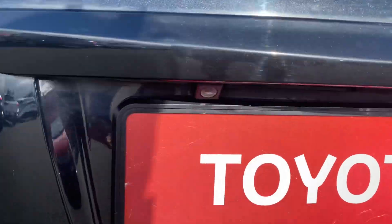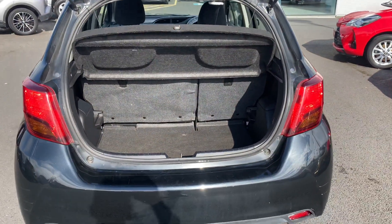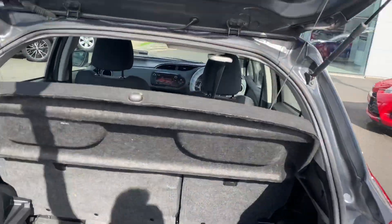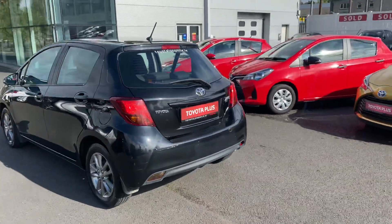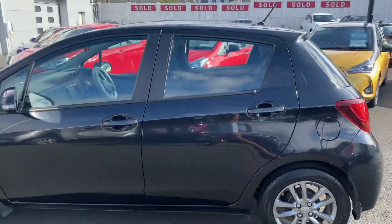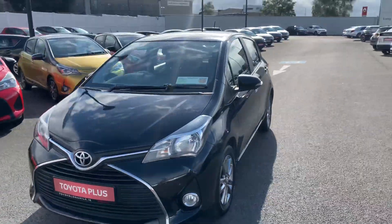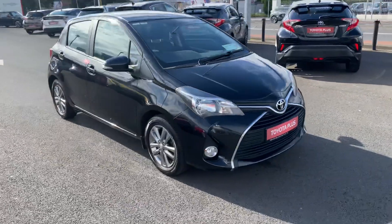There is a front camera and generous boot space. The rear seats fold down in a 60/40 split for added storage. This 2016 Toyota Yaris comes with a year's Toyota Plus warranty and roadside assistance, and is now available to you at Teo Longwell.